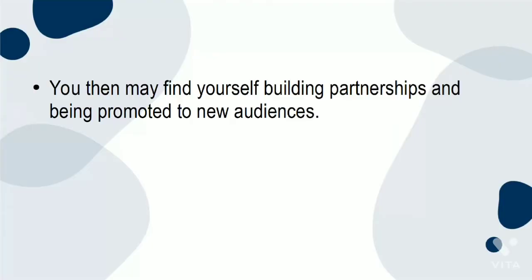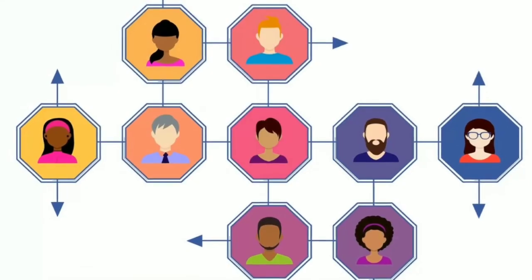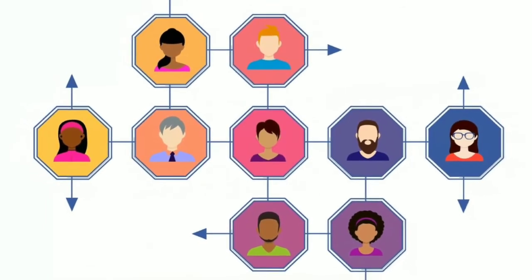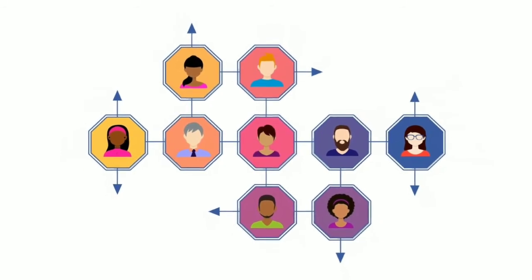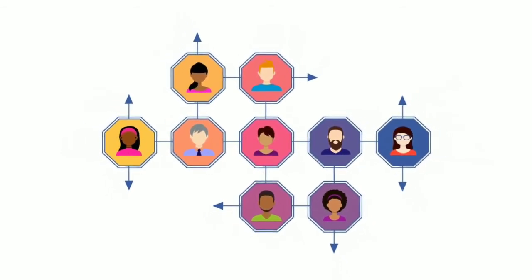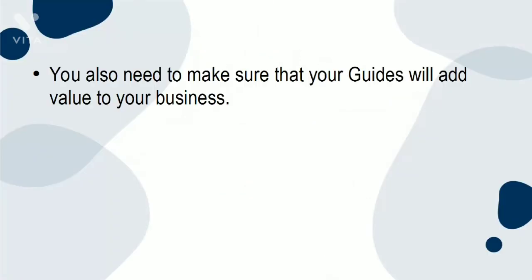You may then find yourself building partnerships and being promoted to new audiences. Including content from other reputable leaders is a great way to include yourself in a larger conversation and be viewed as trusted by association. You also need to encourage your audience to share your guides. Getting your audience to promote your content is one of the best forms of marketing — it is the social media form of word of mouth. You also need to make sure that your guides will add value to your business.